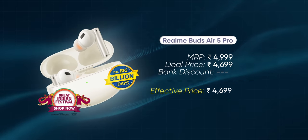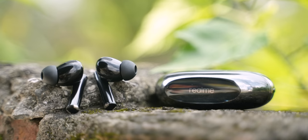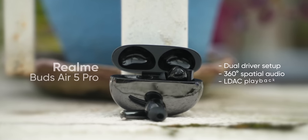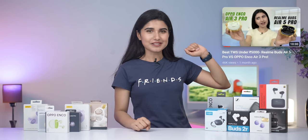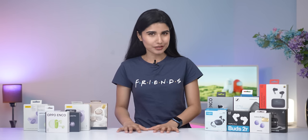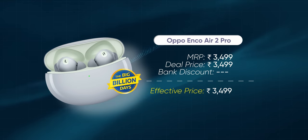If you can spare about ₹1,500 more, the Realme Buds Air 5 Pro is another good pair to consider. It's pretty similar to the regular Buds Air 5 but justifies its higher price with a dual driver setup, 360-degree spatial audio, LDAC playback, and a few other extras. I've also made a dedicated review comparing it with the Oppo Enco Air 3 Pro, which you can check out from the link on screen. The Enco Air 3 Pro is an excellent pair with great sound and especially enjoyable mids and treble extension, but unfortunately Oppo isn't offering any discount on it right now — same goes for last year's Enco Air 2 Pro, which is still a great TWS at around ₹3,500.